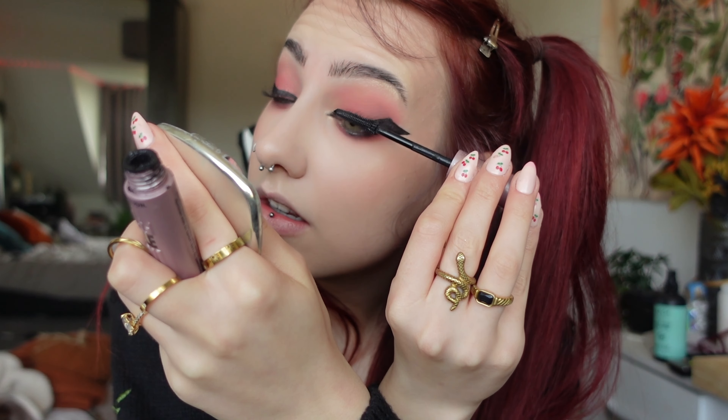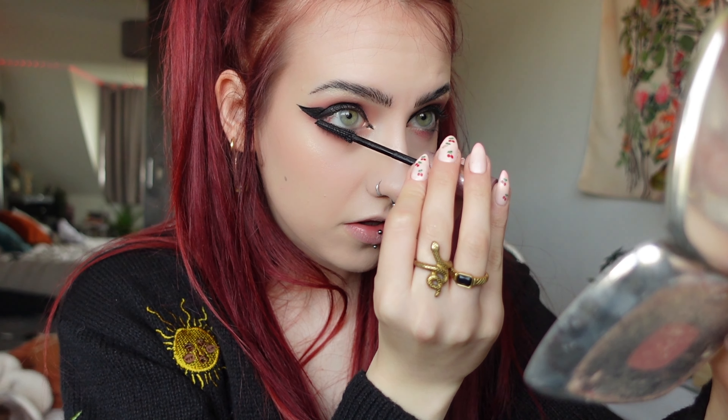I'm just going to smudge this out with my fingers and then before I put fake lashes on I'm going to coat my eyelashes in mascara. Okay, I'm going to let that mascara dry and do my nose contour — very weird order to do my makeup in.